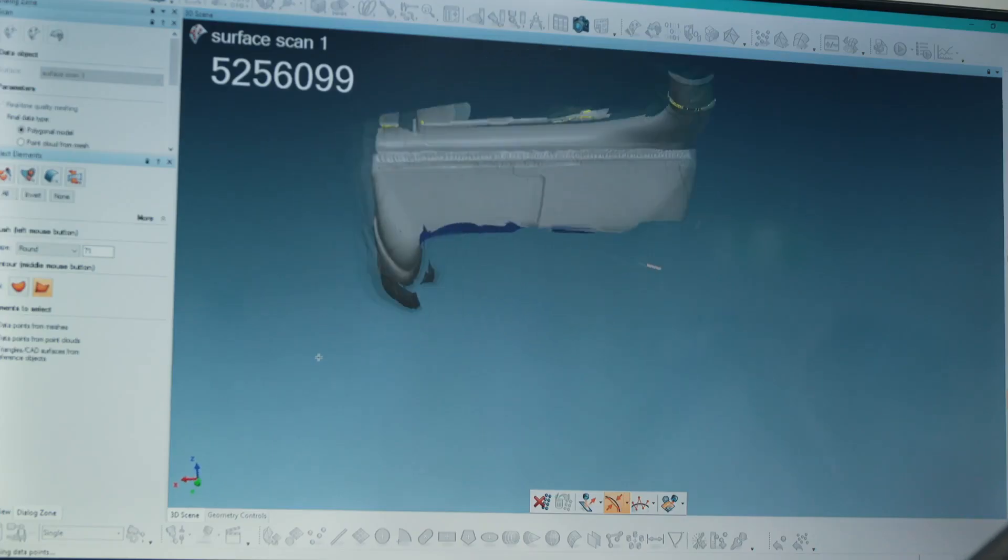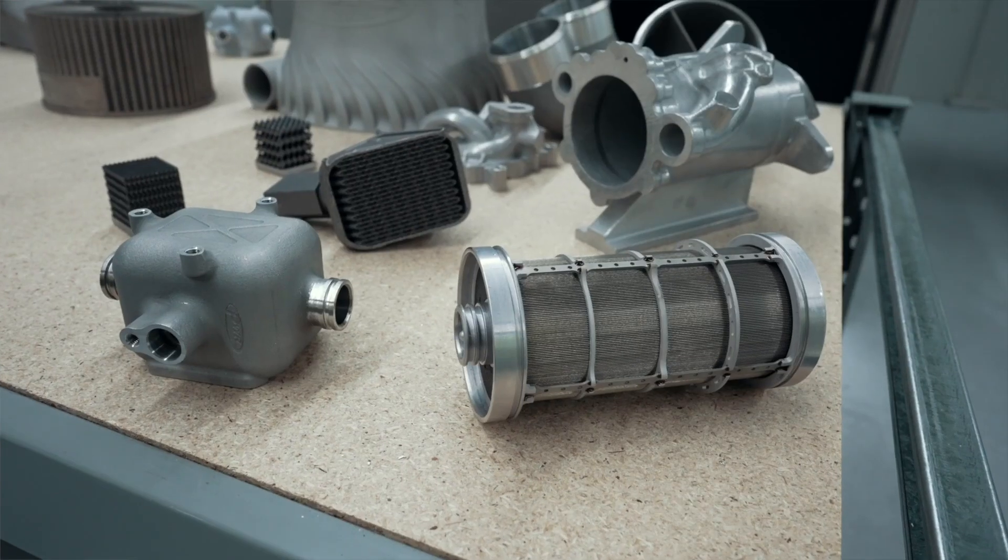We can also produce complex internal geometries that could not be achieved by traditional methods, and the ability to combine our additive manufacturing with our traditional processes means we can produce high-performing complex parts not available by other means. Due to the removed design restrictions and the capabilities of the Velo Sapphire, we are able to produce geometries particularly relevant to heat exchanger applications.